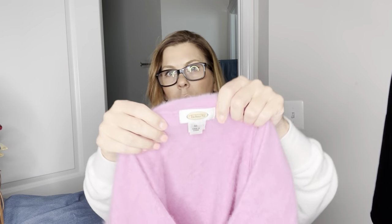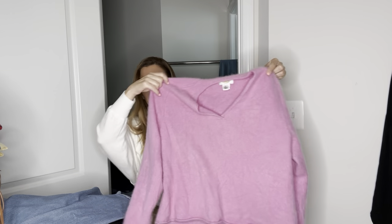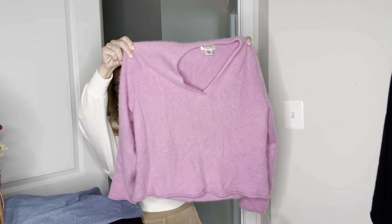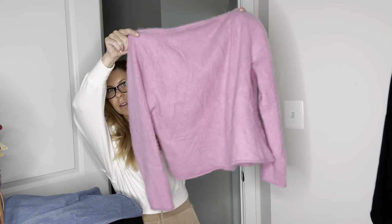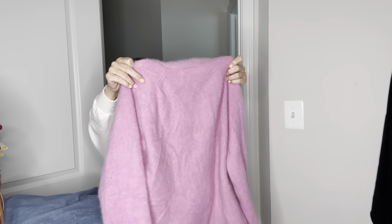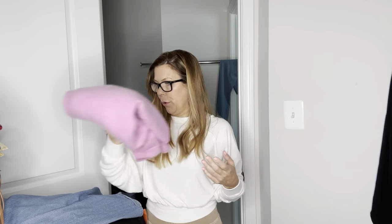This is 100% cashmere from Talbots, size XL — it's the vintage Talbots tag, the older one. It's a pink V-neck with no flaws that I saw at the store. I'll give it a steam and that should go for $30, could go for more. I'll double-check the comps.